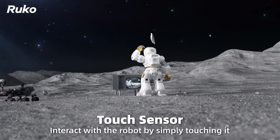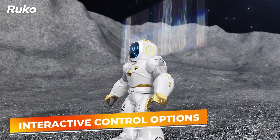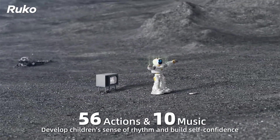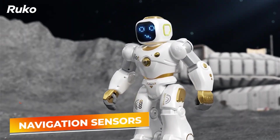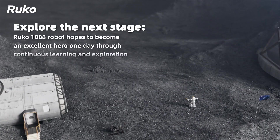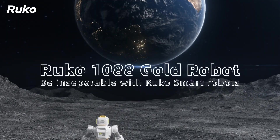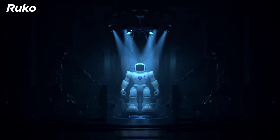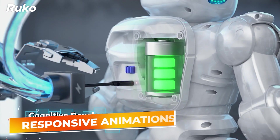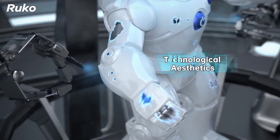The 1088 smart robot stands out with its emphasis on educational content. It introduces basic programming concepts through its interactive control options, helping children develop their problem-solving skills and understanding of technology. The robot is also equipped with sensors that allow it to navigate obstacles, fostering a sense of curiosity and exploration among young users. Additionally, its durable design ensures that it can withstand the enthusiastic play typical of young children, while its friendly appearance and responsive animations keep them engaged and entertained. Not just for play, the 1088 robot serves as a bridge between technology and education, making it a valuable addition to any family.